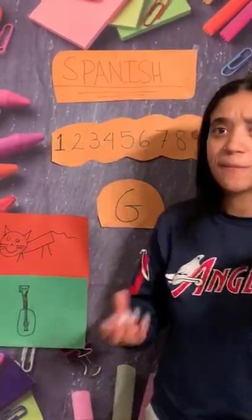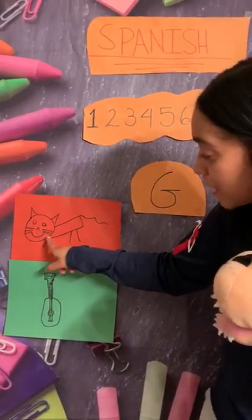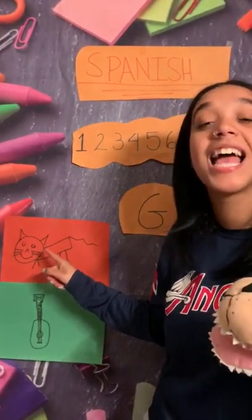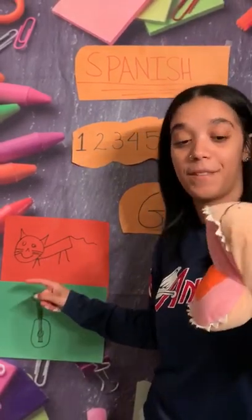Gabriel, friends, these are some things that start with the letter G in Spanish. Friends, the first picture, what do you guys see? It's a cat! And cat in Spanish is gato. Can you guys say gato? Gato. Good job!